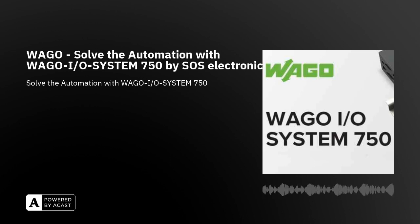Welcome to SOS Electronic. In this podcast, we will discover a solution for automation with WAGO I.O. System 750 — one system for every application.